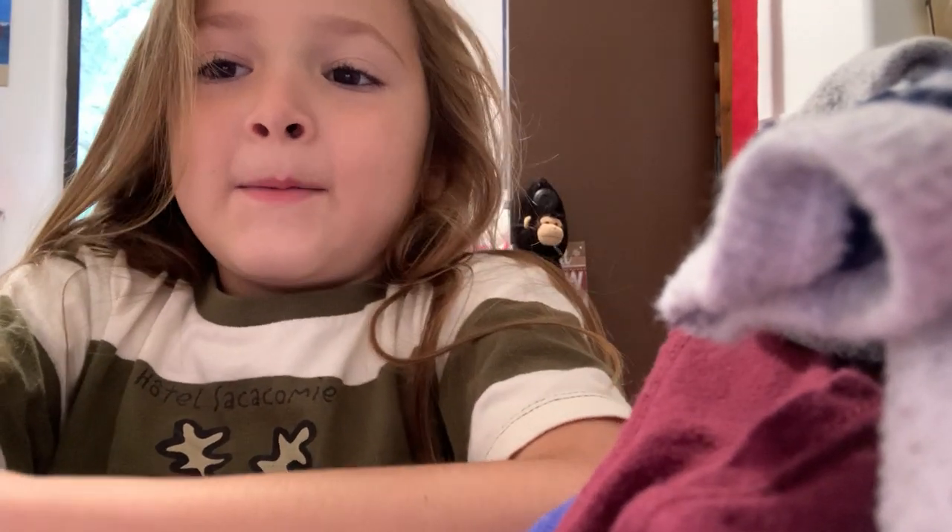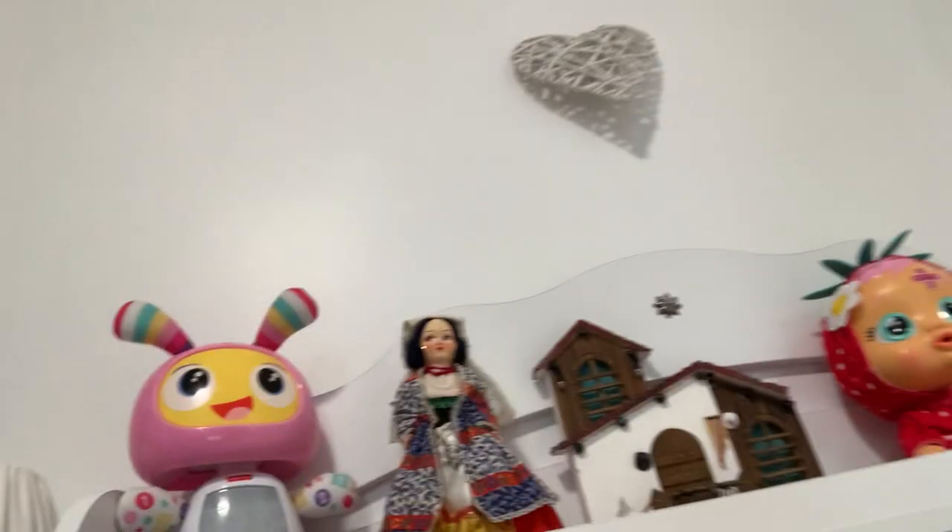Good morning everybody. My name is Aiden and I'm going to make a tour from my room. So first I have these things on my bed as you can see. I also have a lot of toys and my room is a little messy.